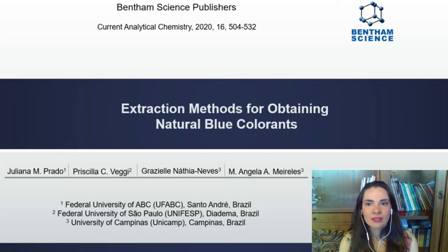I am Professor Prado and I'm the leading author of the paper 'Extraction Methods for Obtaining Natural Blue Colorants', co-authored by my colleagues Professor Veggie, Dr. Nathia Neves and Professor Meirelles, a team of Brazilian researchers.